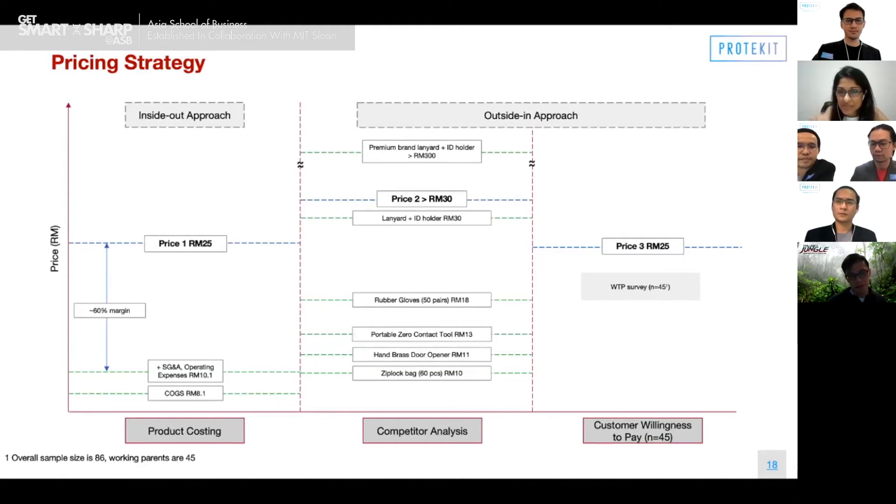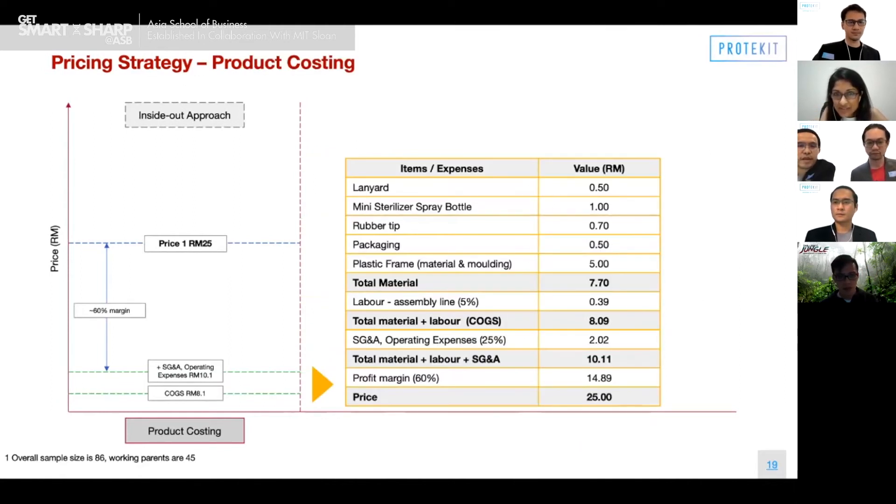Lavinia follows up: going back to the earlier slide — is the total cost RM10 or RM14? The total cost is RM10.11, exactly. And when you put it in various stores, you have to give it to potential distributors, so there will be a wholesale cost as well. That is part of the SG&A — it's already factored into the SG&A, which means your actual cost is RM8.09. That's what you're saying. Yes, exactly. Okay, that answers the question.